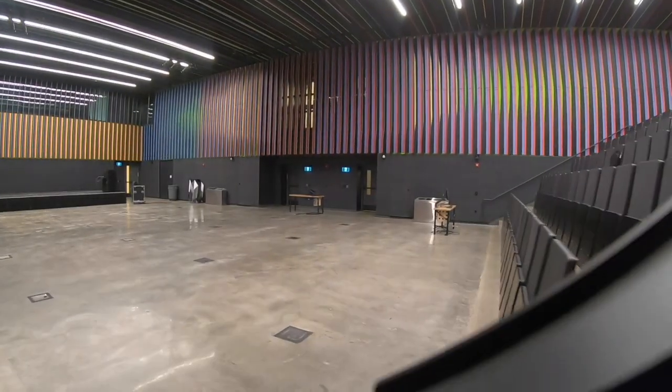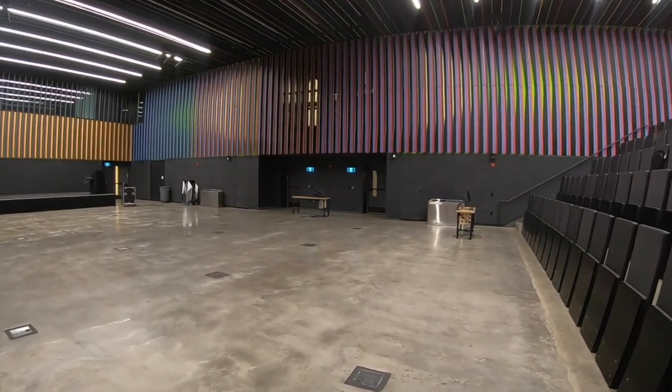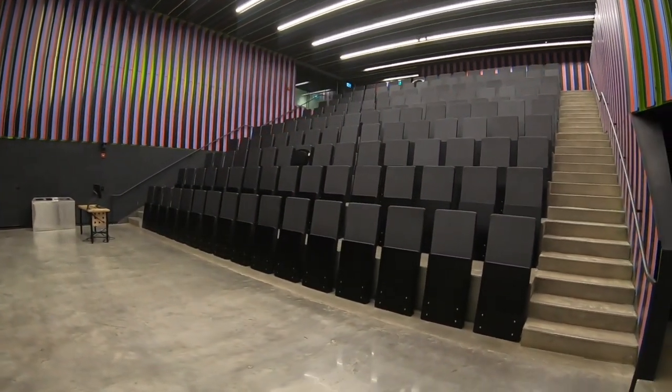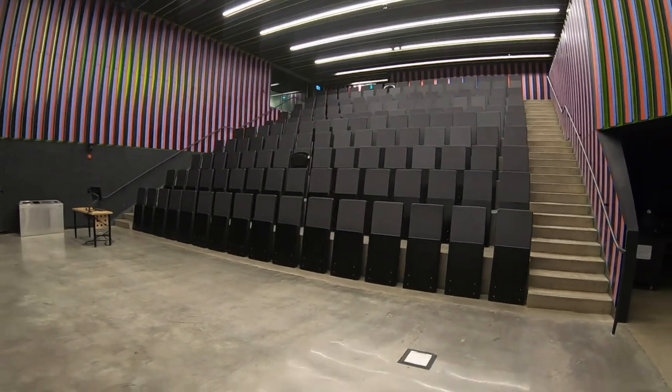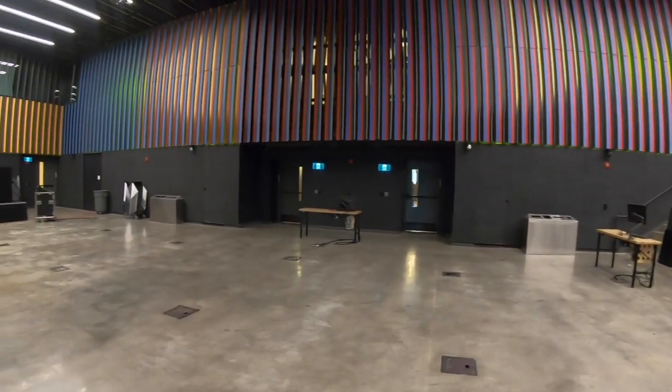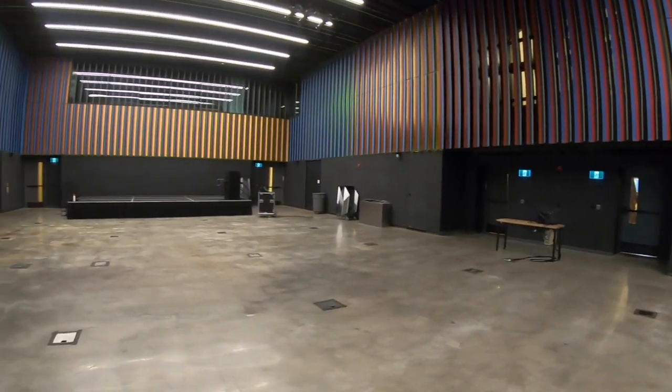The main hall at the Daniels building is a flexible space that can hold over 400 people and can be configured in multiple layouts, allowing for ample seating and advanced multimedia presentations. This hall can also be easily converted for student courses as well as public lectures and receptions.